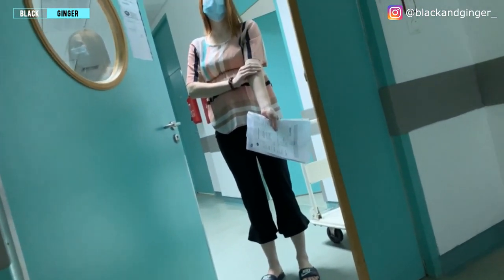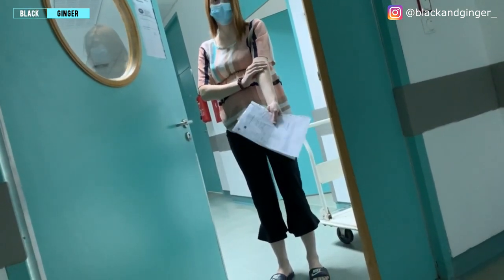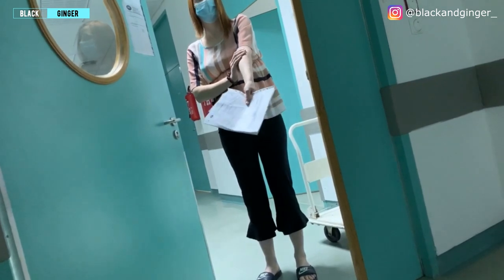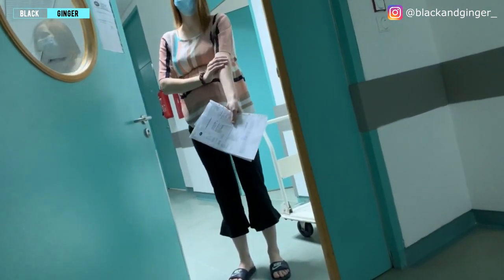She came out and told me — they confirmed those are contractions, the baby is smaller, and they're going to try to calm the contractions down. The water was leaking. They're going to see if the contractions stop or whether we're having a baby. I knew the baby was coming.